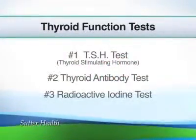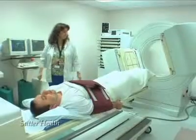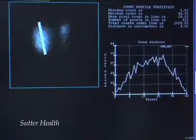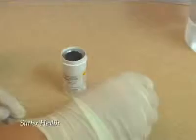Number three: the radioactive iodine test. This is another interesting test that is done in the nuclear medicine department. You've probably heard about the connection between iodine and the thyroid gland. The thyroid has to pull in iodine from the bloodstream to make thyroid hormone. With this, we can do a radioactive iodine test.